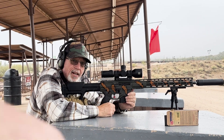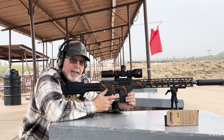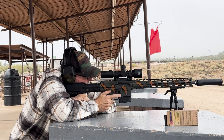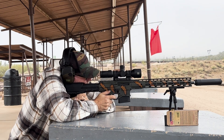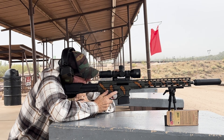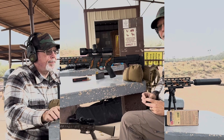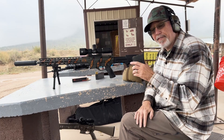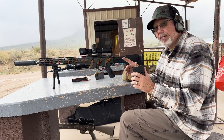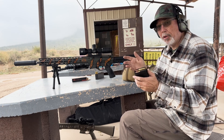The 6 Creed was already sighted in for my 70 grain — hit the bullseye at 100. Now I'm going to shoot the paper at 300, then switch to the 108 ELD-Ms. We've verified zero with the 6 Creed with the 108 ELD-Ms and now I'm going to shoot at 500. It's super foggy and the camera's not picking up the long range one, but we'll show you the paper when we're all done.